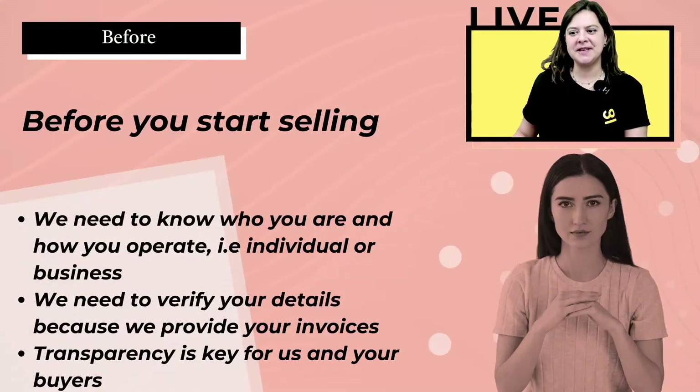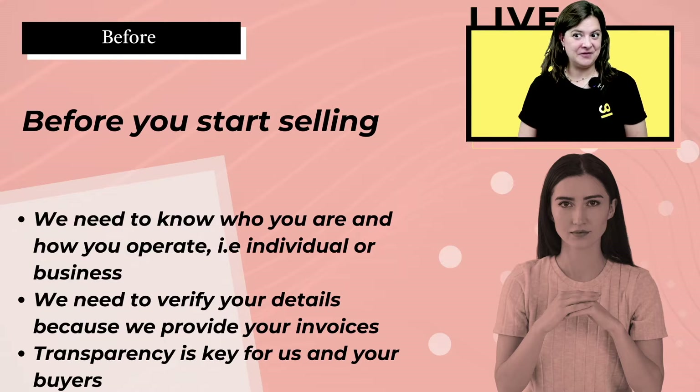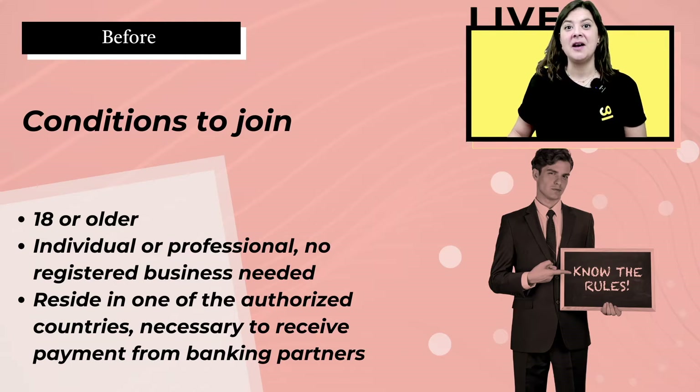But first, if you want to join ComeUp, what are the conditions? Before you start selling, we need to know who you are and how you operate — whether you are an individual or a business. We need to verify your details because we're the ones responsible for editing your invoices, and transparency is key for us and for your buyers.